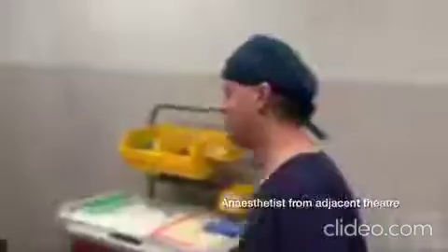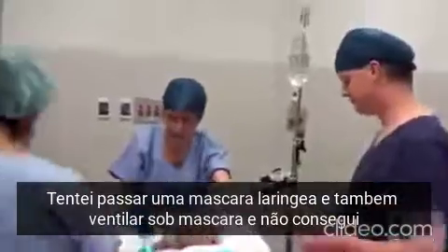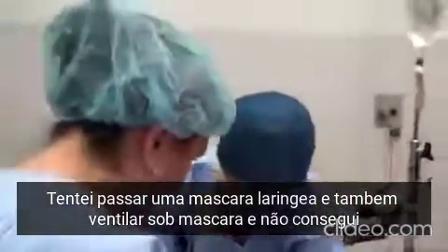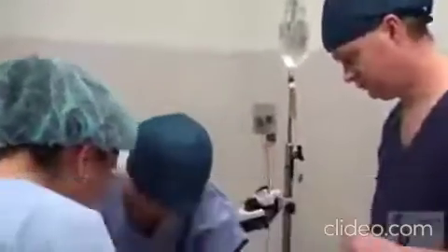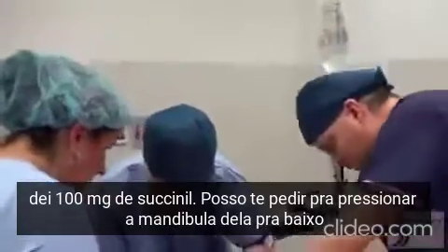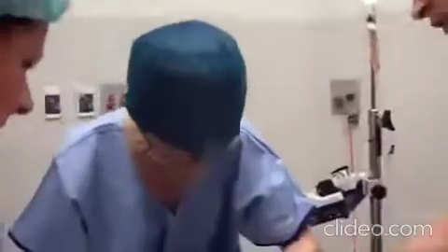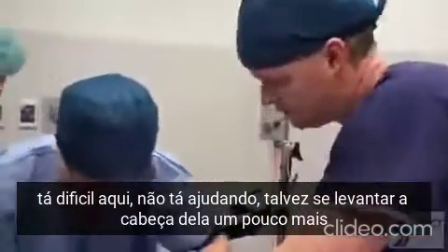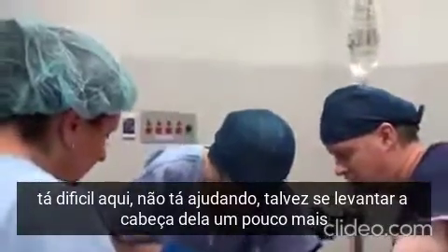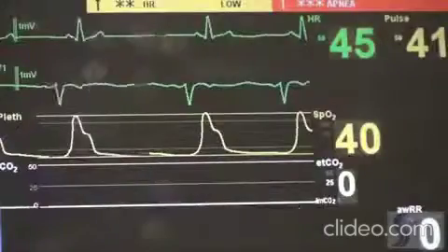Can I have the laryngoscope please? What can I do for you? An anticipated difficult airway — I've already had a go trying to get a laryngeal mask and also face mask ventilation unsuccessfully. She's had 100 of suxamethonium. Can I get you to give me some laryngeal pressure? I can't get a good view — it's grade four. Can you try and move it a little bit? Should we lift the head? Lift the head might help as well. That's not helping. She's still bradycardic.